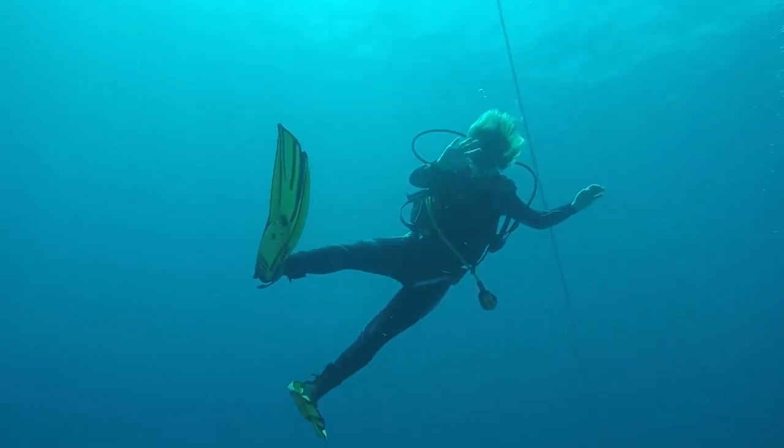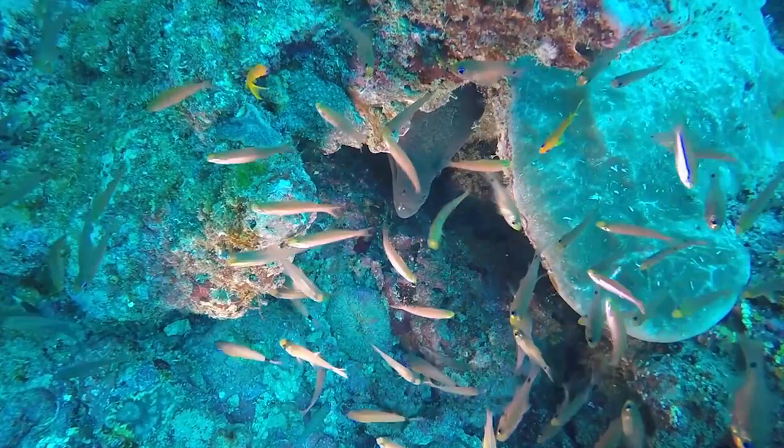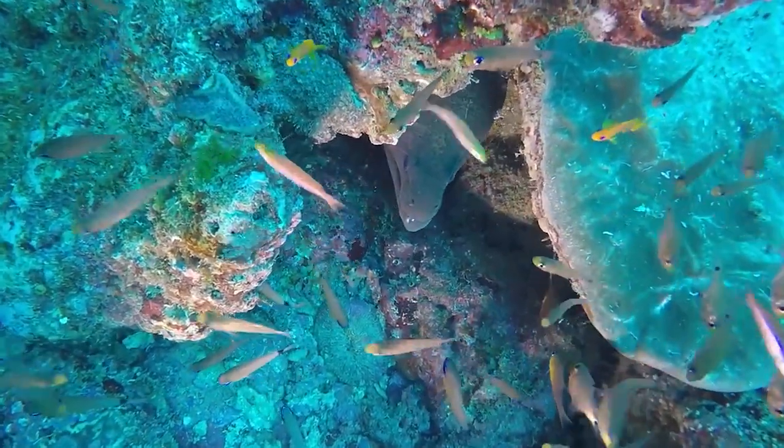Watamu Marine National Park is located in southeastern Kenya and covers an area of 84 square kilometers. It is home to a variety of marine life including turtles, dolphins, whales, and sharks.